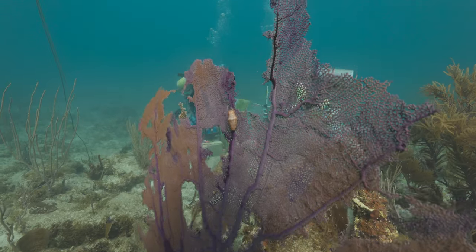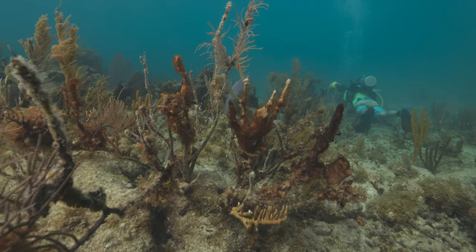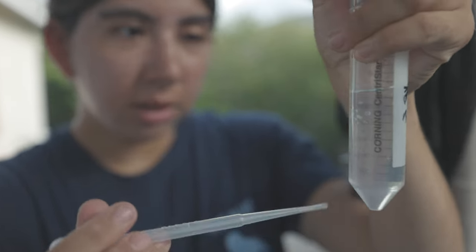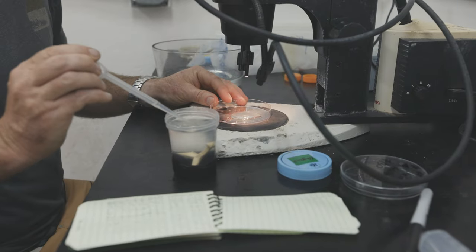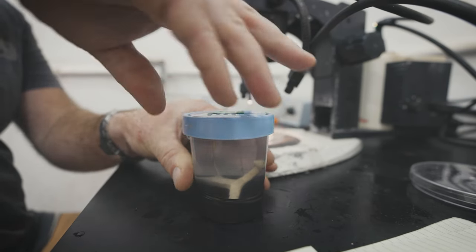Our experiment involves picking a couple of degraded, slightly less healthy sites. We have one site where a speaker is playing recordings of a healthy reef and one site where we're not playing anything. On both sites we're collecting larvae, putting them into cups, and seeing whether that sound treatment encourages them to settle or not.